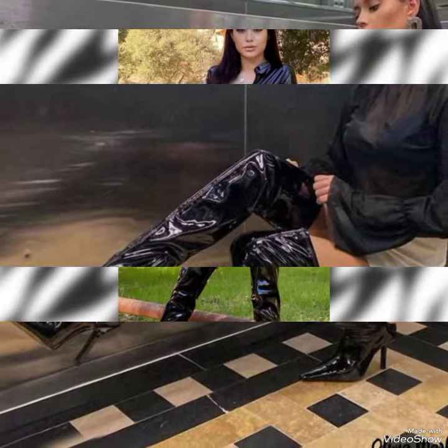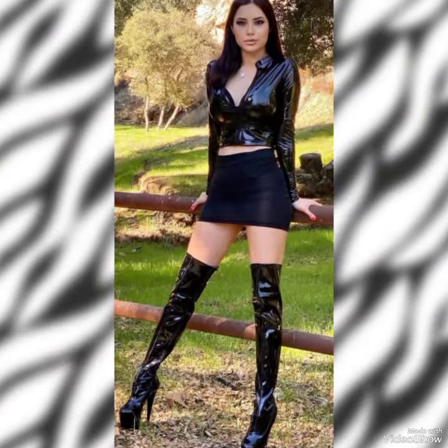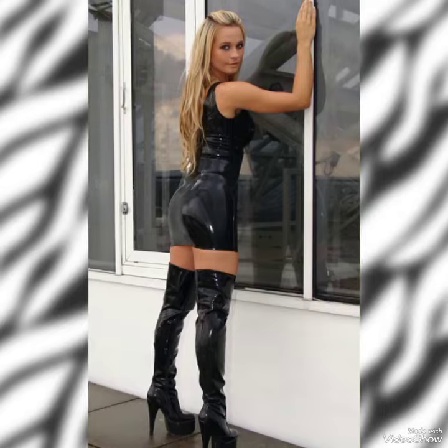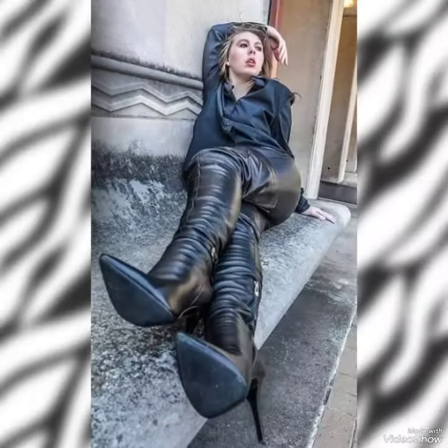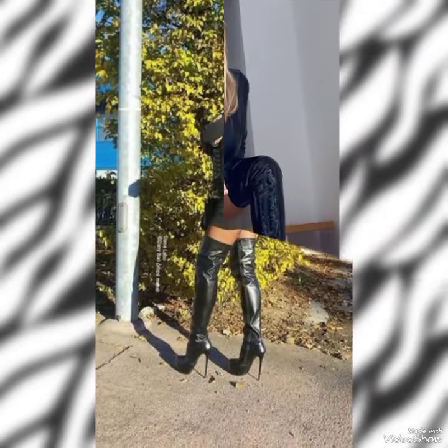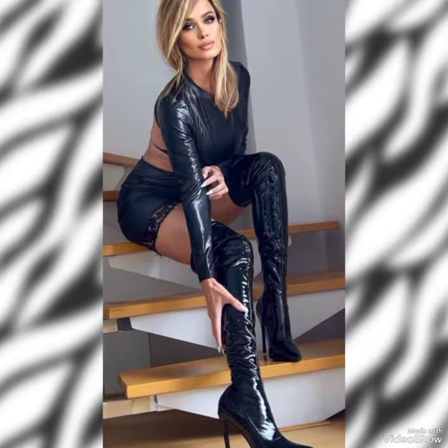Hello everyone, welcome back to my YouTube channel. Today in this video I am sharing one of the most beautiful, stylish and gorgeous collections of leather thigh high heel long boots which are launched at this time. They are very classy and elegant that you will love to see each and every high heel boot.